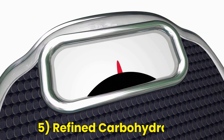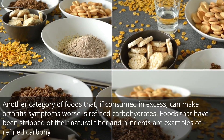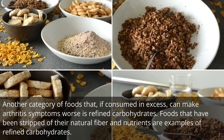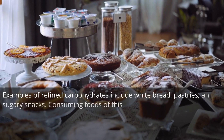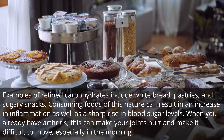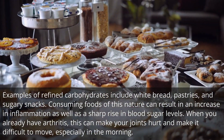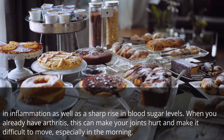Number 5: Refined carbohydrates. Another category of foods that, if consumed in excess, can make arthritis symptoms worse is refined carbohydrates. Foods that have been stripped of their natural fiber and nutrients are examples of refined carbohydrates. Examples include white bread, pastries, and sugary snacks. Consuming foods of this nature can result in an increase in inflammation as well as a sharp rise in blood sugar levels. When you already have arthritis, this can make your joints hurt and make it difficult to move, especially in the morning.